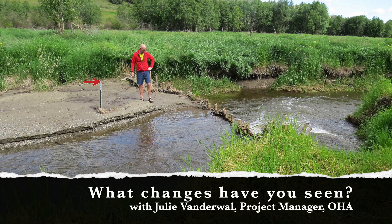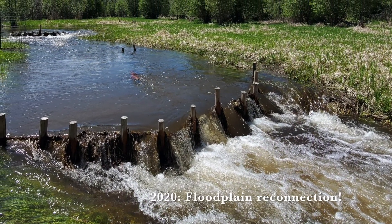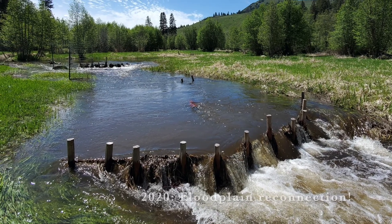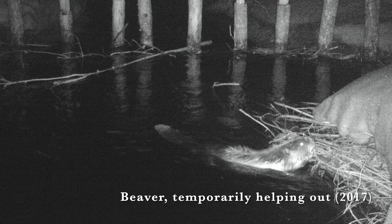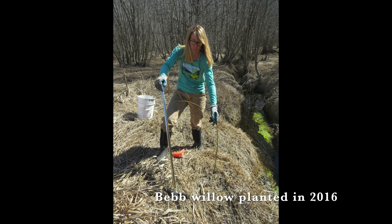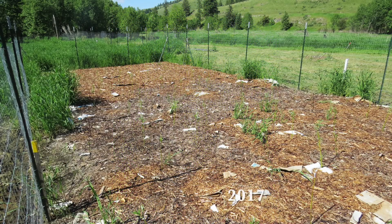When we were developing the Triple Creek restoration project, the primary goal we set out was to reconnect the stream with its floodplain, and in so doing, develop conditions conducive for beaver to someday take over the project. By raising the streambed, we aim to create better hydrology for riparian plants to thrive, and to one day provide food and construction materials for beaver.